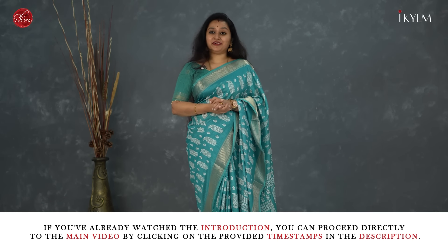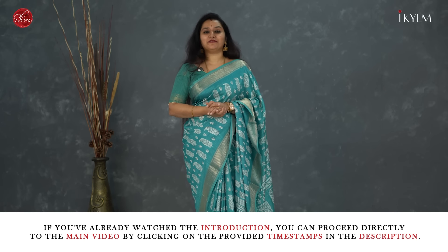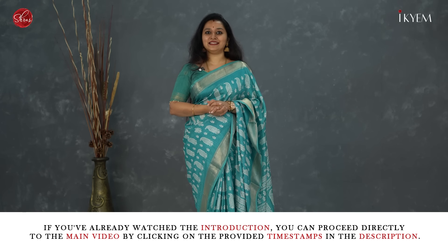Namaskaram and welcome to Shrews. Today's video we'll be showing you semi crepe sarees at very affordable range. We've got a beautiful set of colors with variety of designs. Before we get into the video, a short intro about Shrews.